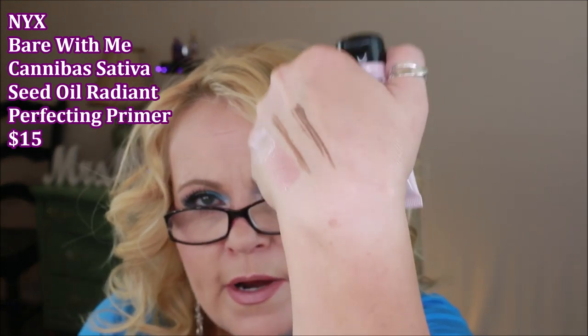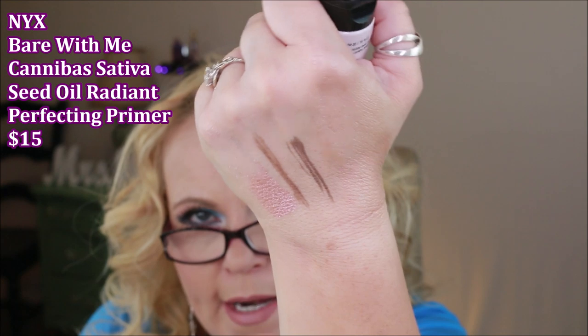Also from NYX, this is the Cannabis Sativa Seed Oil Radiant Perfecting Primer. I wasn't expecting this to be a high-glow primer, but it is. It's okay — it's not the greatest primer. It's not going to do anything for pore-filling or keeping your makeup on all day; it's purely for radiance. It would be really good to mix into a matte foundation if you wanted to add a glow, but on its own it wasn't my favorite.